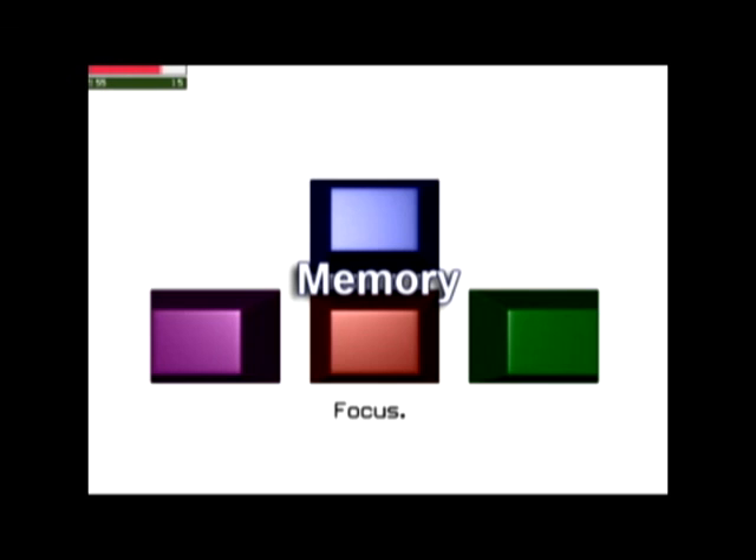Memory: You'll play this game to learn to increase your memory skills by paying better attention. Your full attention activates the patterns. Once the computer has given you a pattern, enter the same pattern into the computer. As you get better, you'll get more challenging patterns.